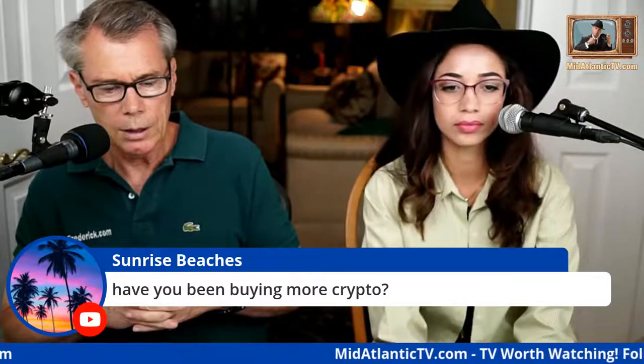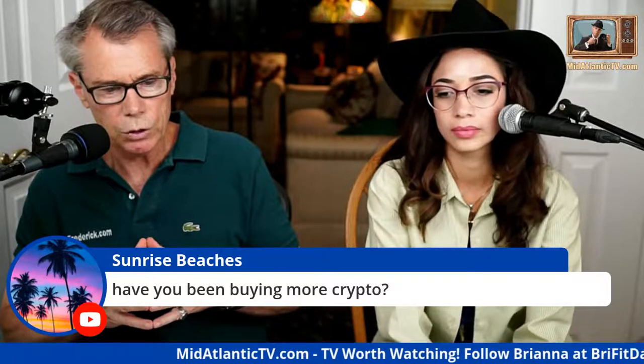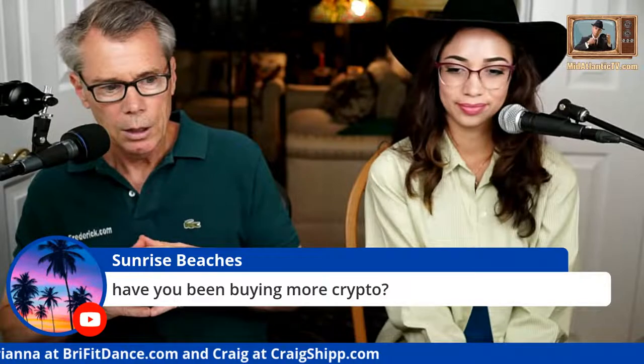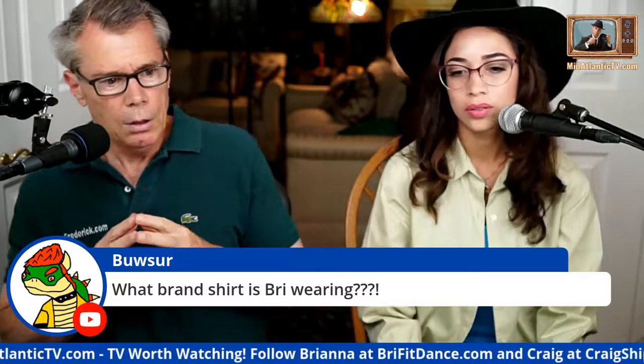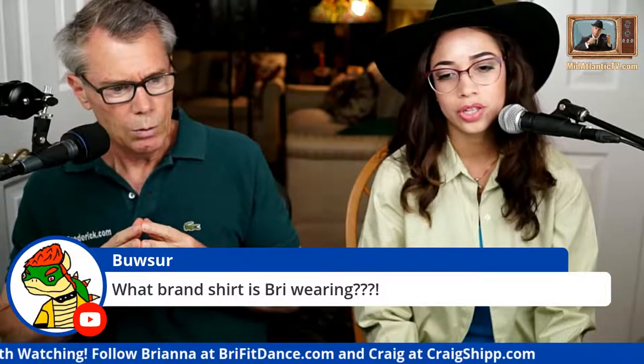Have I been buying more Bitcoin? Yes, strictly Bitcoin for me. I bought the recent dip — not a ton, a couple thousand dollars worth here and there. I was playing around with some apps, including the Strike app, which finally added the ability to buy Bitcoin directly with very low fees. I was trying to see which had the lowest fees. I bought some before this recent pump, which was good.